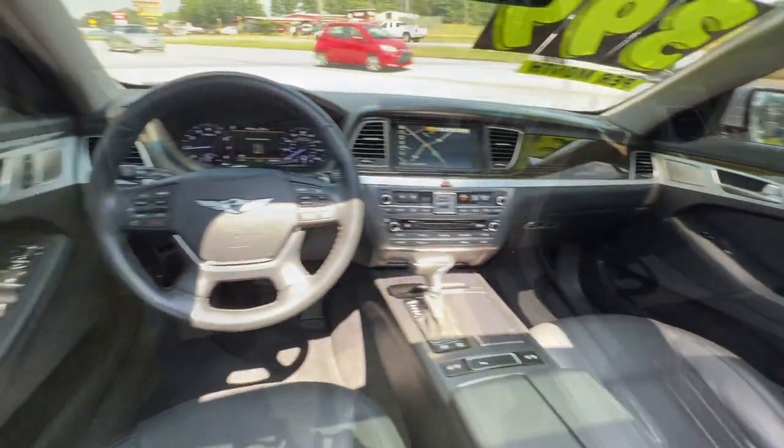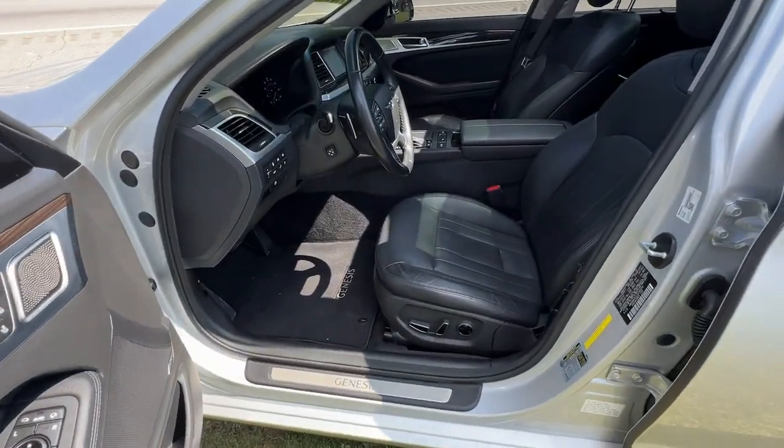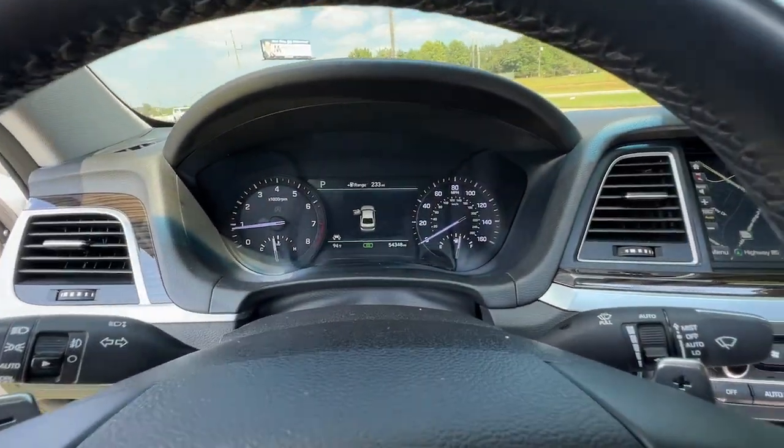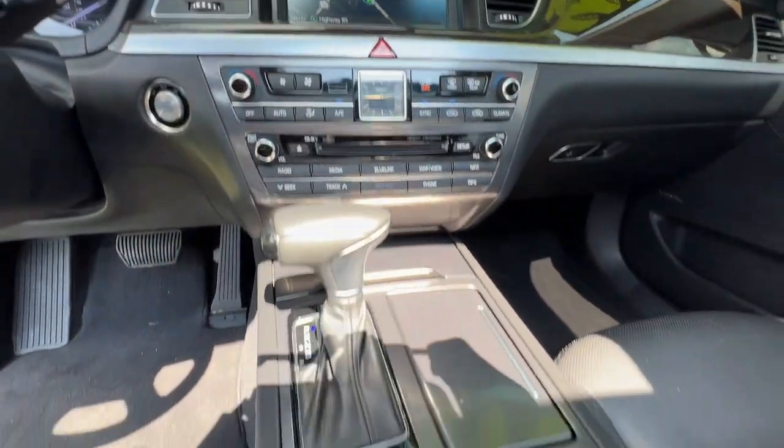These are just some of the great options this vehicle comes with: Apple CarPlay and/or Android Auto, wireless charging station, panoramic roof, and navigation system.